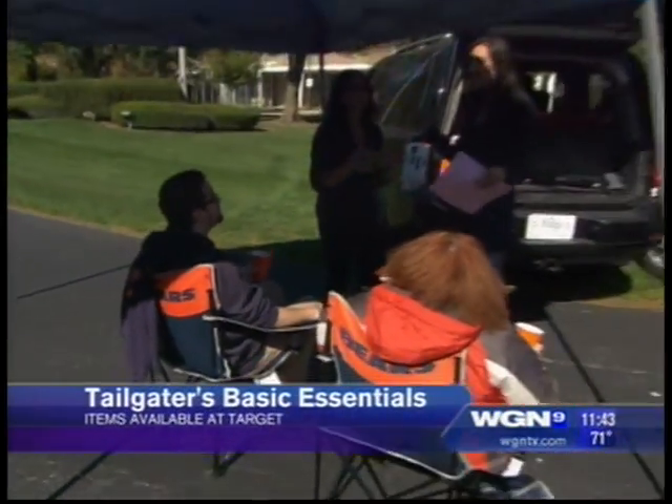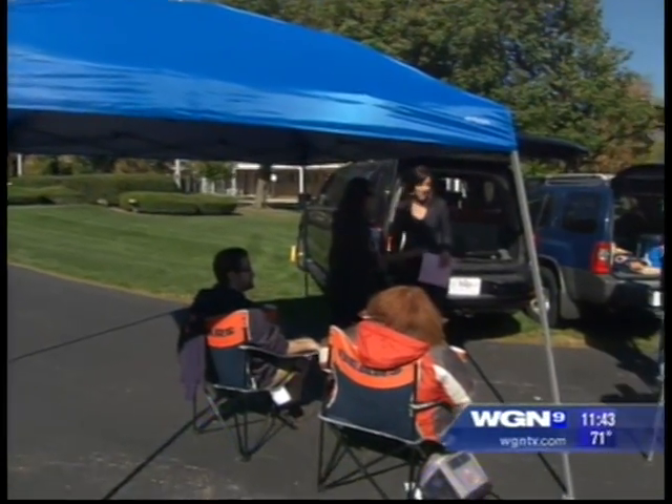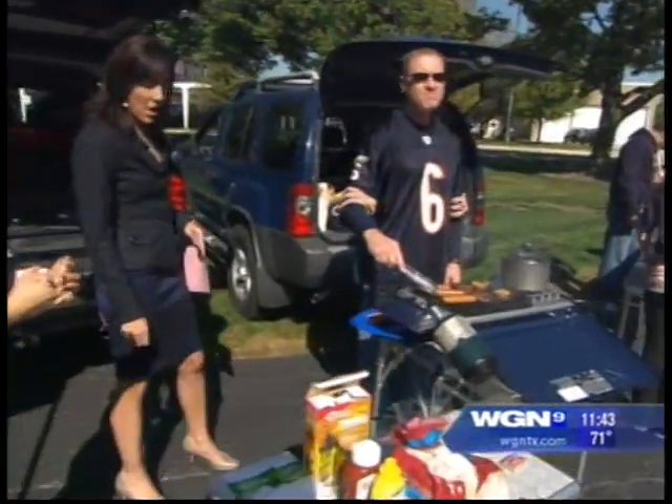The tent is easy to put up — it took just minutes, so easy. When you're tailgating you also want food, so there are some nice tables here to put the food on — the Coleman folding tables. The heights are adjustable so you can make it however you want.